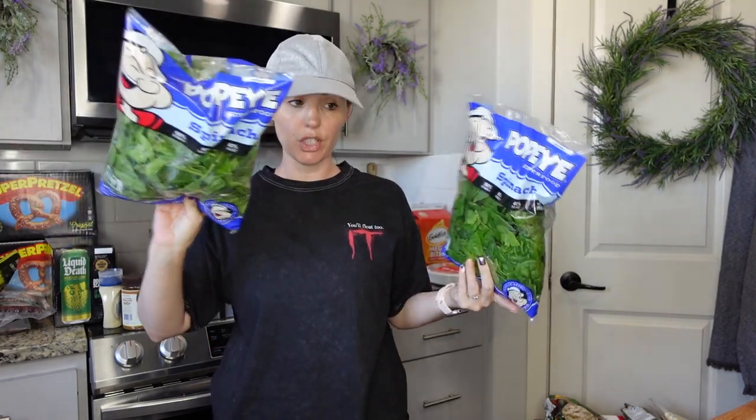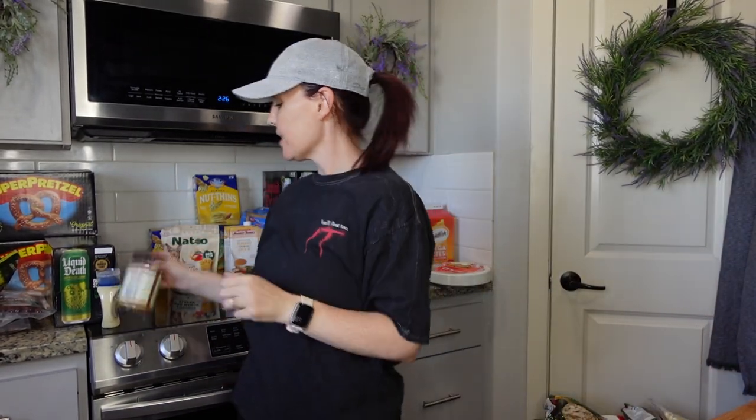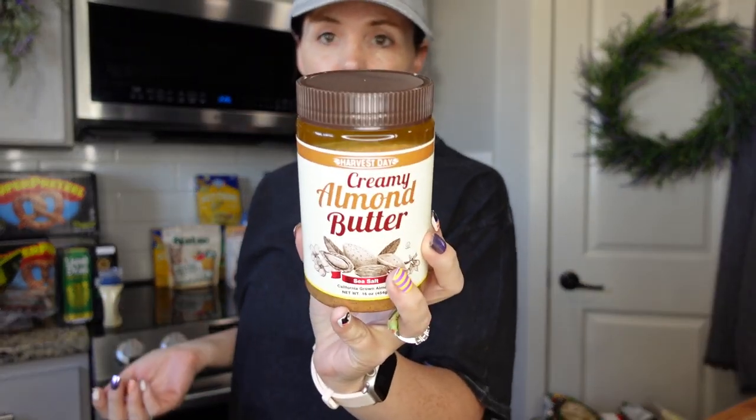My daughter loves to make sandwiches with spinach, and we also need it for the soup, so these were $2.99 — we got one for her and one for the soup. I'd rather have spinach than lettuce on my sandwiches too; I think it tastes amazing. At Grocery Outlet, the creamy almond butter was $4.99, which actually went down in price — great deal.